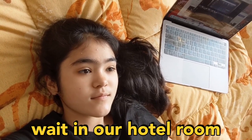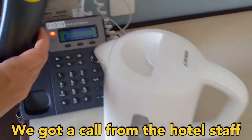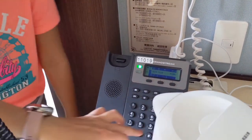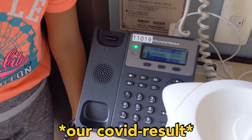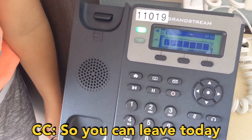After the hotel staff collected our COVID test, all we do is wait in our hotel room and hope the results will be negative. After three to four hours, we got a call from the hotel staff on the first floor about our COVID results — our results are negative, so we can leave today.